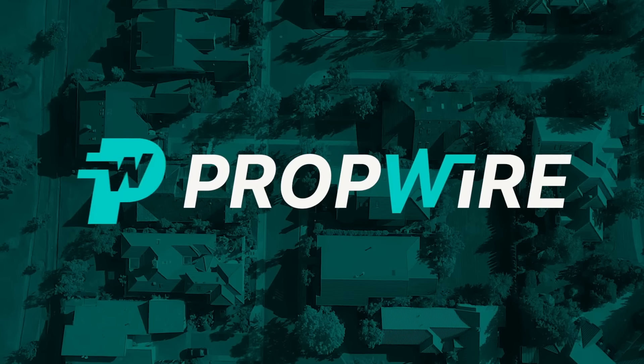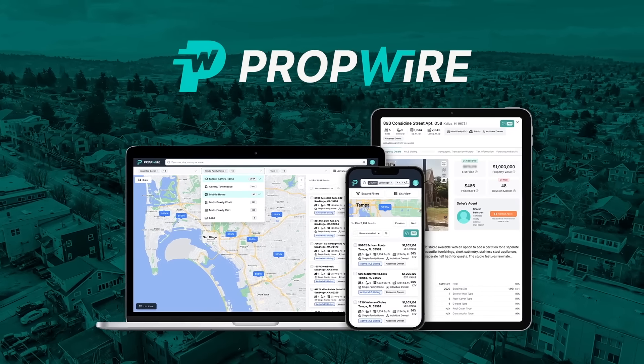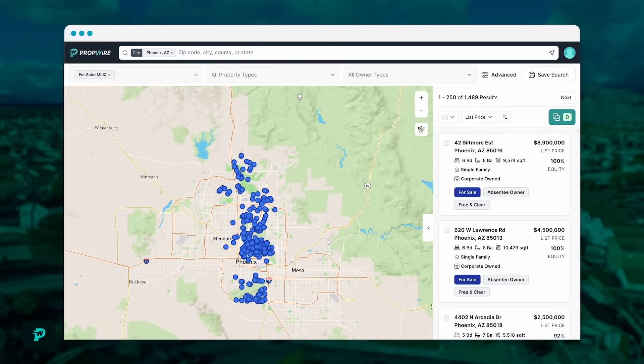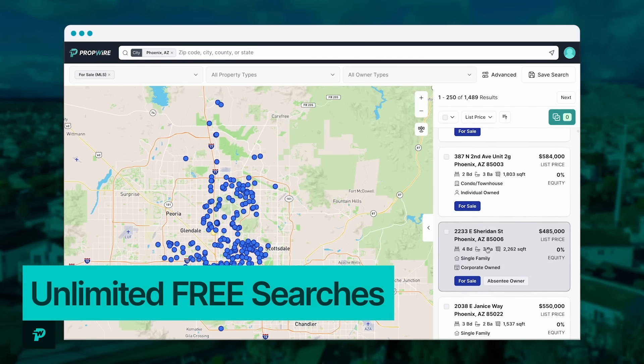Welcome to another episode of the Watch Me Wholesale Show. Here's how this works: I'm going to randomly select a market, go into that market and find a discounted property for sale, crunch the numbers, and call and make an offer. I'm going to do this using PropWire — the largest database of seller leads in the country with over 157 million records nationwide, and best of all it's absolutely free to search and download as many seller leads as you want.